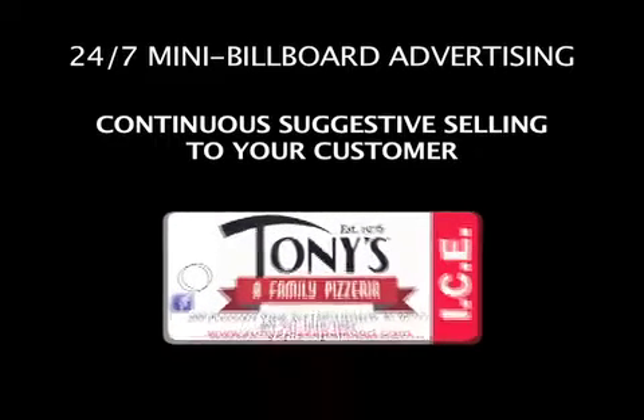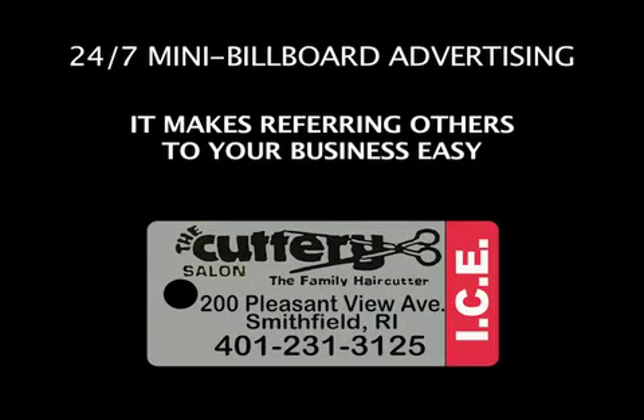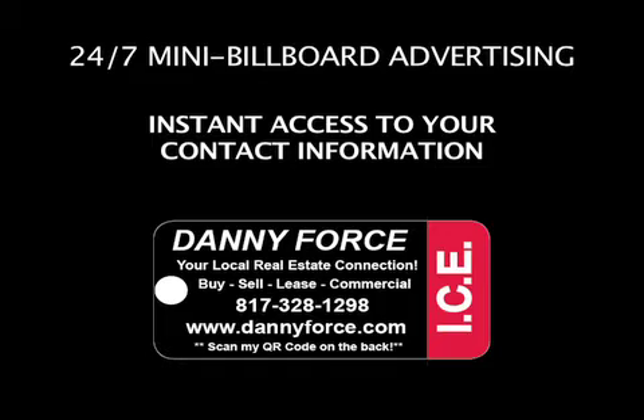24/7 mini billboard advertising of your business or brand, continuous suggestive selling to your customer, it makes referring others to your business easy, and your company or practice's contact information is always literally at the customer's fingertips.